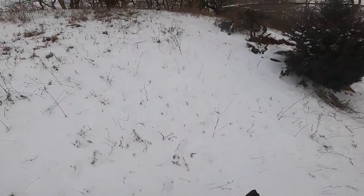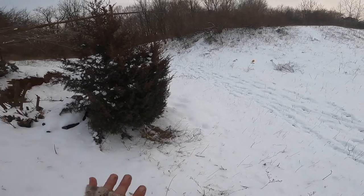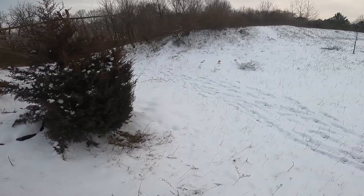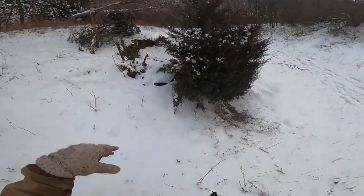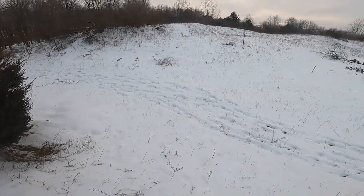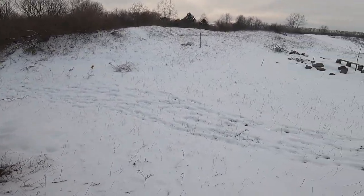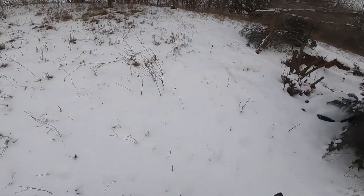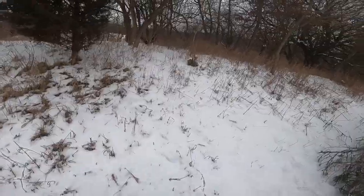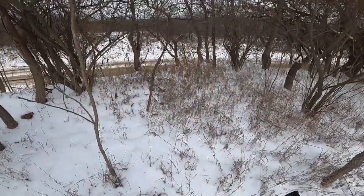Tip number three: if you have private property, don't be afraid to take a day in the summer and go make some brush piles around field edges. Especially if you have some rabbits in the area, it really helps them stick around and gives them good cover. It works — I just proved it today.